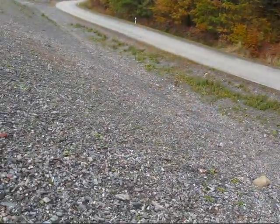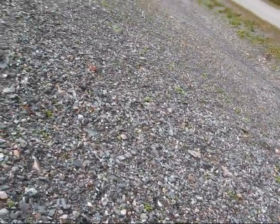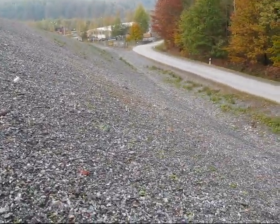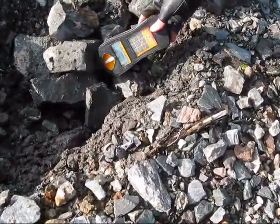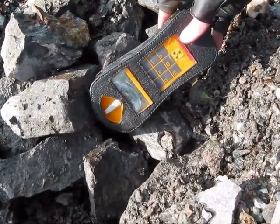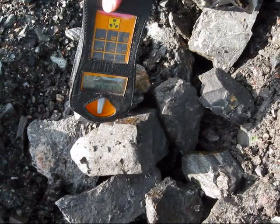So let's see if we can find something. Background radiation is up to 0.6 µS here. Sorry for speaking German in this video, but as I was with two Germans that was kind of natural. As you can hear, we just found some pitchblende uranium ore.